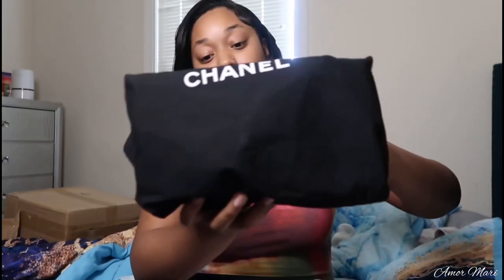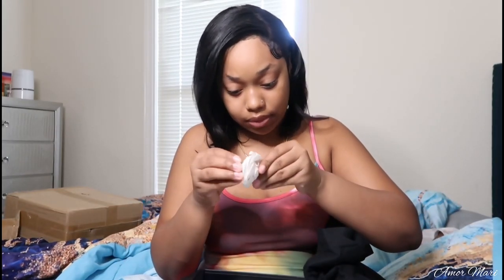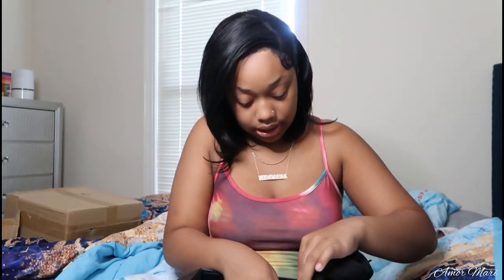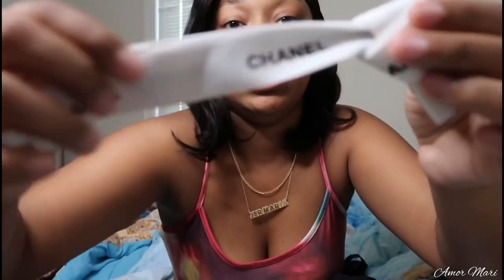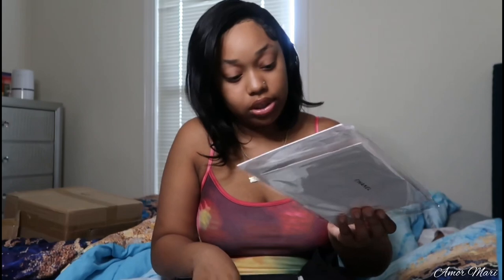I'm actually so happy it came with a dust bag because I can put my bag inside another bag and pack it on the road and stuff. It also came with some other things — a bow. I think I could put this on my bag or something like that. It also came with a rose. And it came with something else: some paper that was supposed to go around the box, plus some Chanel string. And it came with a little bit more stuff, which is some papers that tell me all about the Chanel bag. I guess my receipts and things are in here.